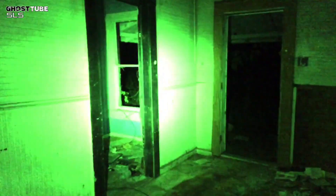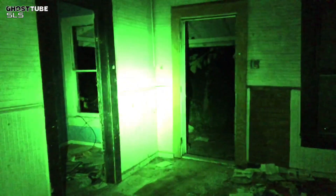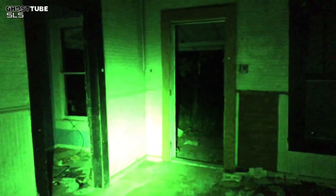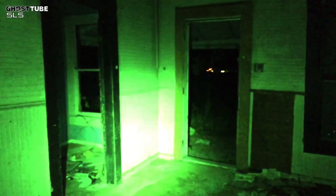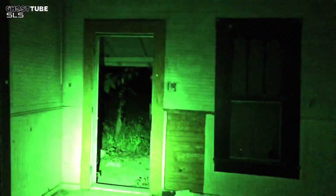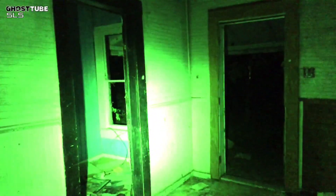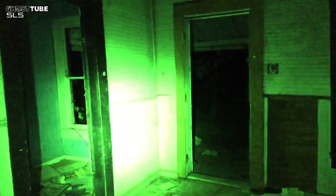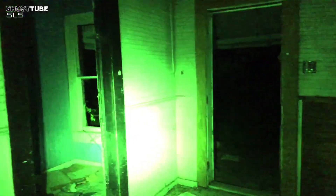It sounds like it's trying to tell you something. Hi, Joshua. Joshua, are you the one that touched me? Can you try and light up the blue? Something is trying to lure me outside, man. I don't think I'm going to be dumb enough to go out there by myself.